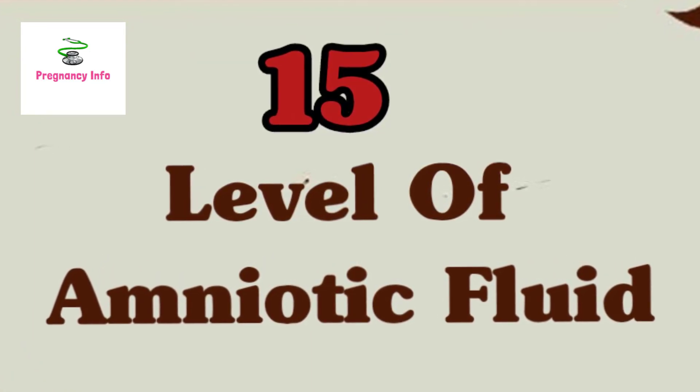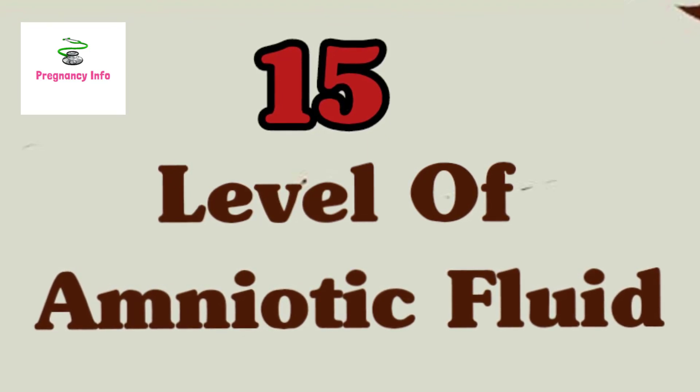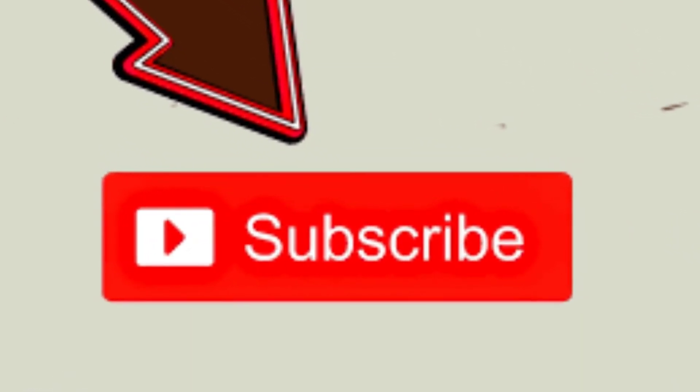So this is all about the signs of a healthy pregnancy. We hope you have enjoyed the video and found it useful. Please like it, share it, and subscribe to our channel. Thank you.